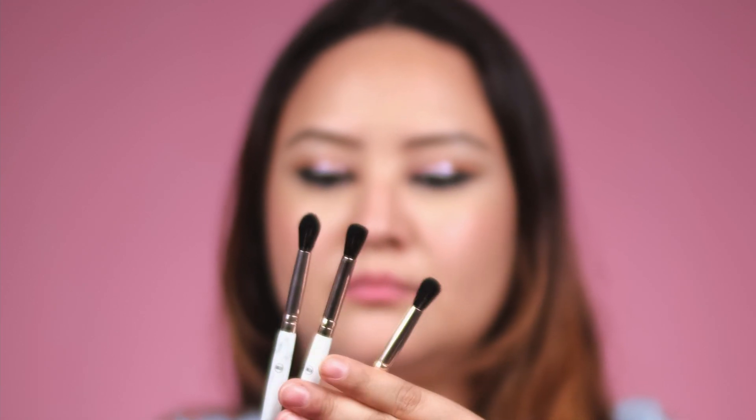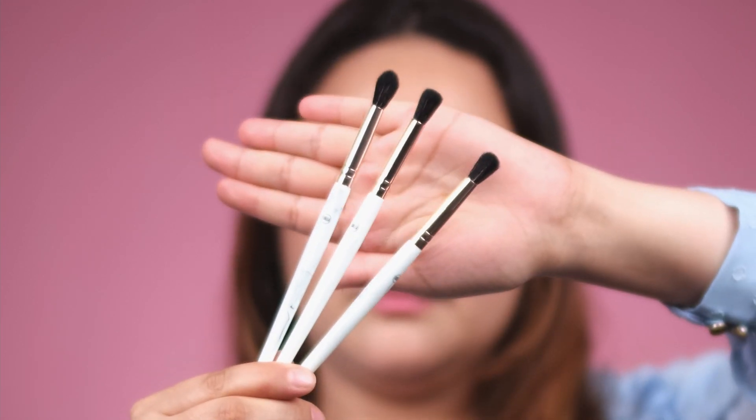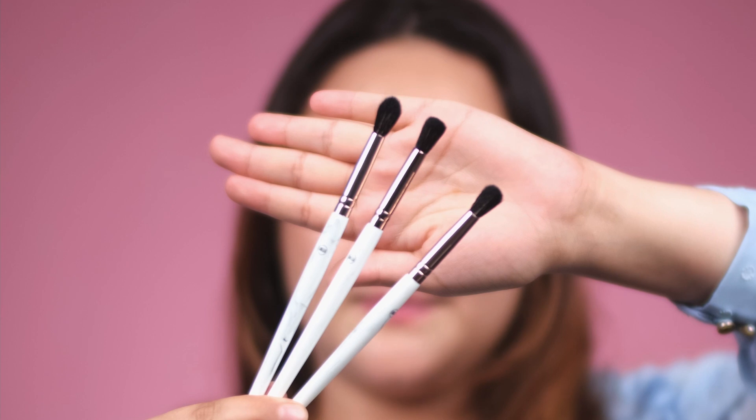We have three different blending brushes. The biggest one is more slender at the bottom and fluffier on the top — this is really good for transition shades and beginning your eye makeup.